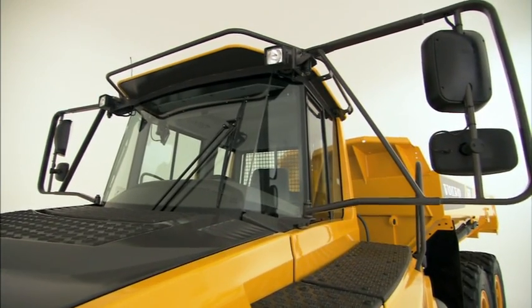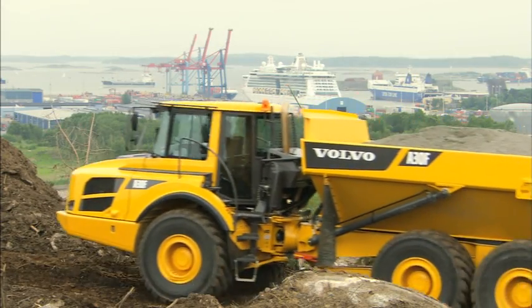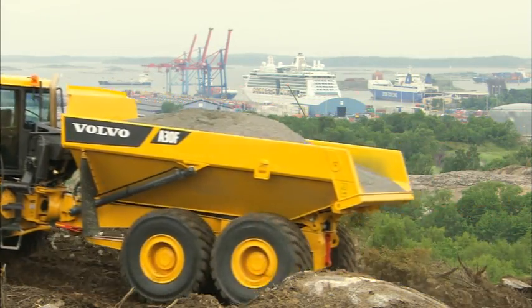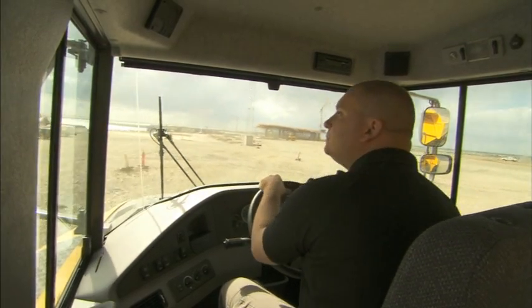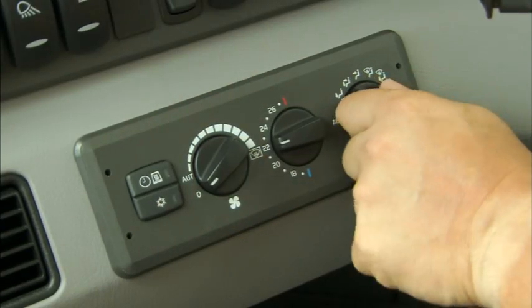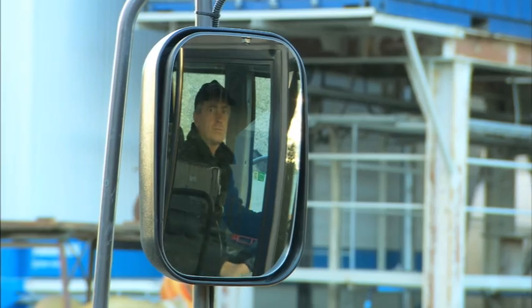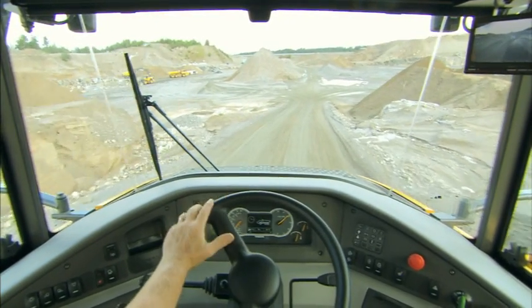A world-class machine has to have a world-class operator's environment. The A25F and A30F Volvo articulated haulers feature a gas-hydraulic front axle suspension as standard. The spacious Volvo Care Cab is built to further improve operator comfort and safety, with electronic climate control, electrically adjustable rear-view mirrors, and better visibility both forward and rear.